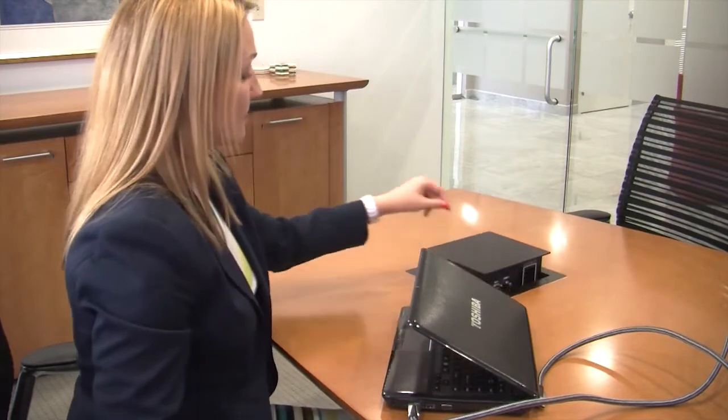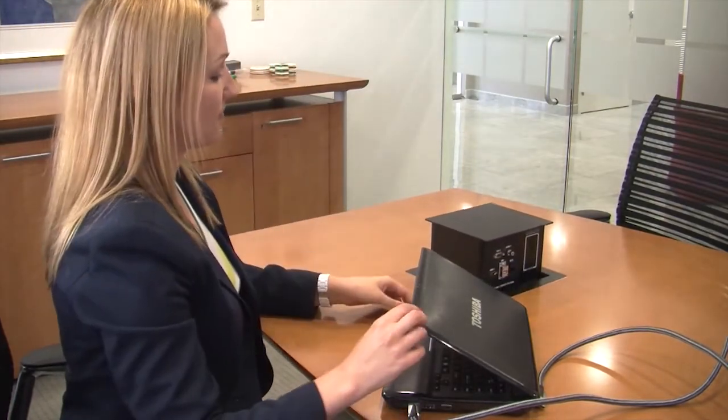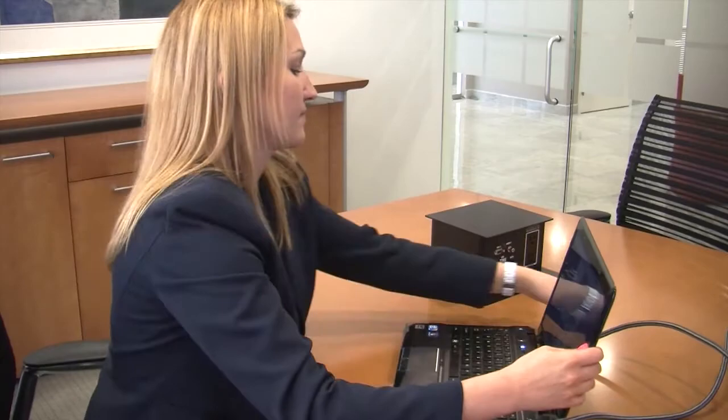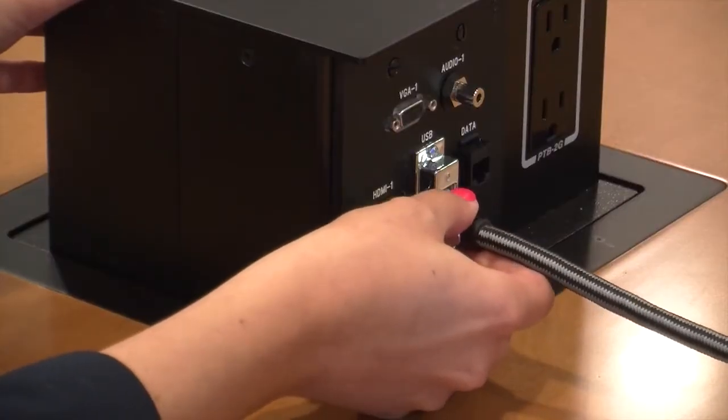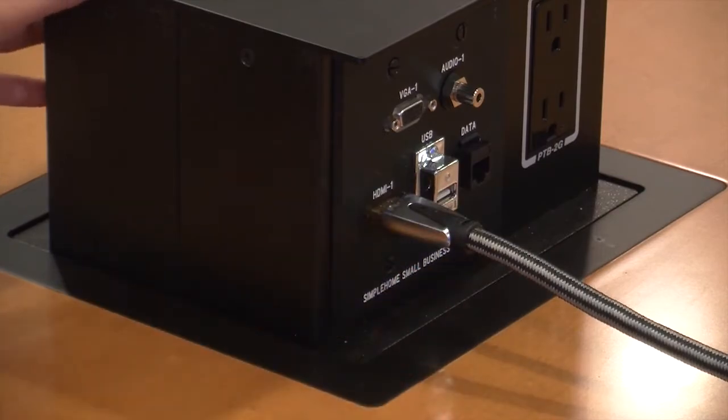We have this little pop-up unit on the conference room table, which makes it really easy for someone to come in and plug in a laptop using a couple of different connection types to actually quickly plug in and display the information on the screen.